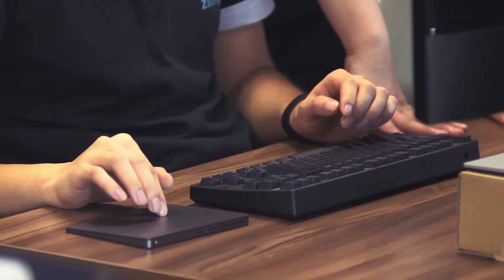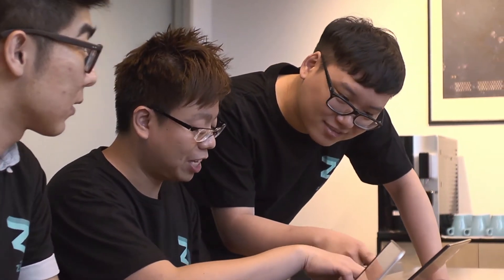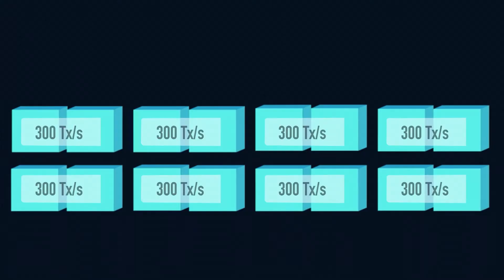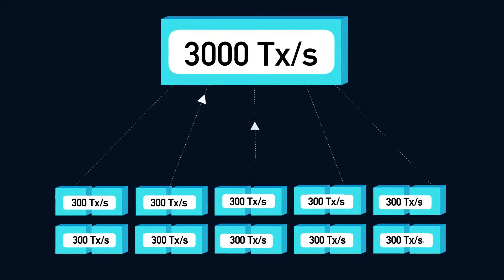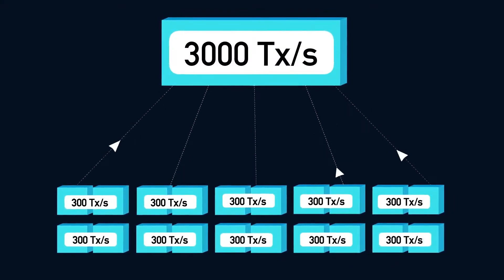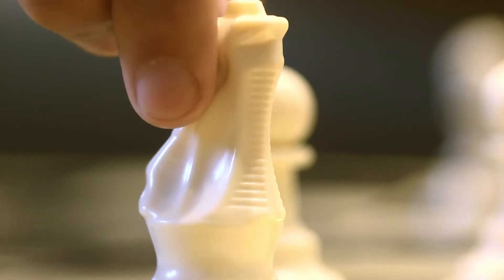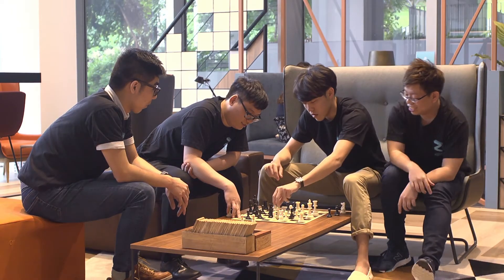In the current state, most of the popular blockchain platforms, for example Bitcoin and Ethereum, they are severely limited in the scale that they can handle. Zilliqa aims to scale up the blockchain platform using sharding technology. With our current experimental results, we can process over 2,800 transactions per second, compared to existing popular blockchain platforms which can only process like 5 to 15 transactions per second.